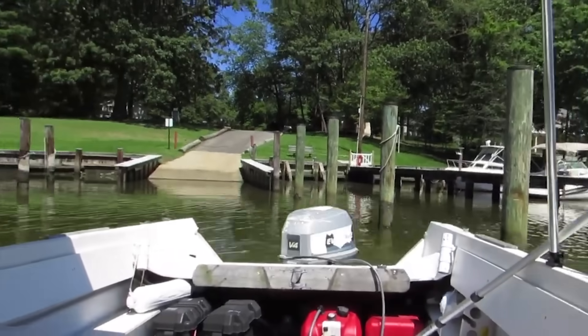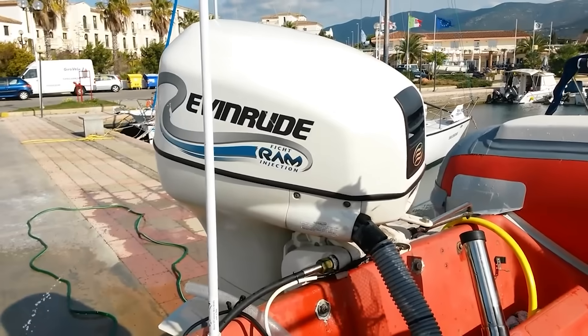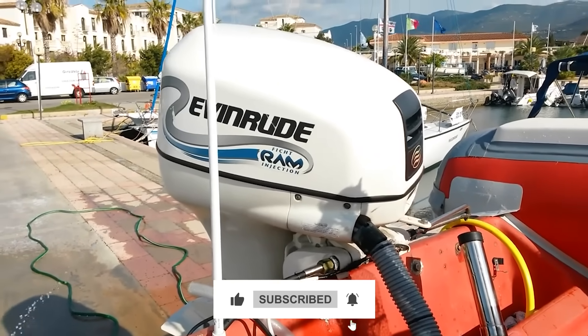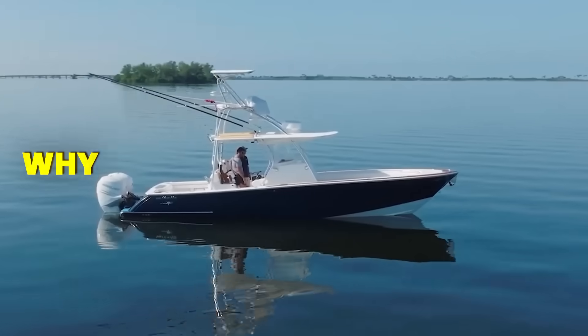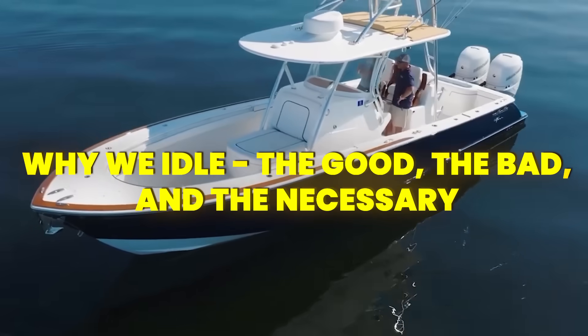If you're finding this information valuable, hit that subscribe button and ring the notification bell — what I'm about to reveal about trolling speeds will save you thousands in engine repairs. Now, before you swear off idling forever, let's talk about why we do it.